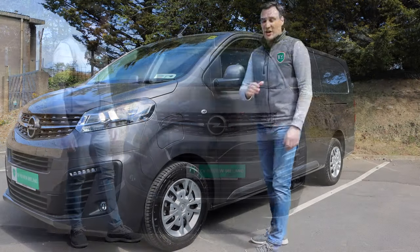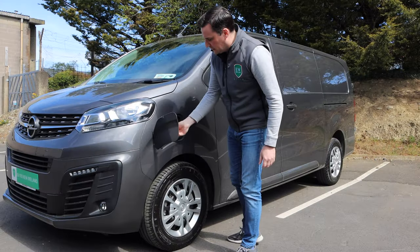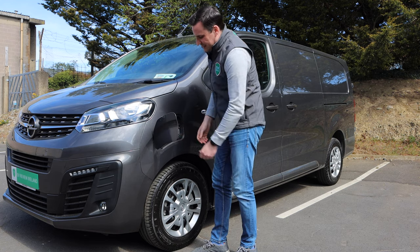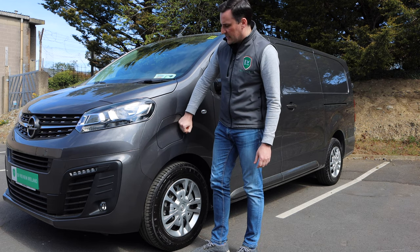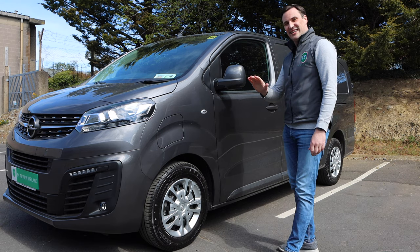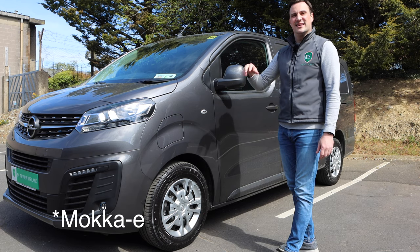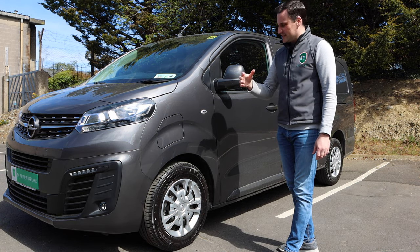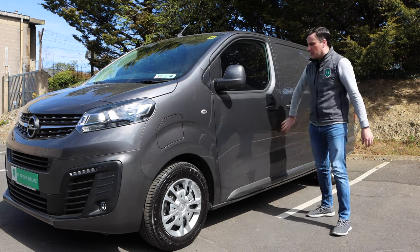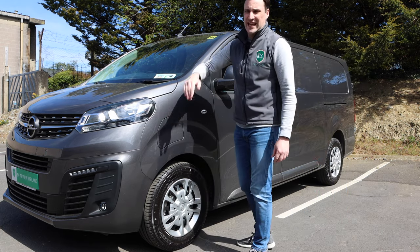Around the side, up here you have the charging flap — it's CCS Type 2. On AC it's got 7.4 kilowatts, and on DC it goes up to 100 kilowatts, because it's based on the Stellantis platform. This is what you're going to see in the Citroën and Peugeot commercial vehicles, but also the Opel Mokka, the e-208, the e-2008. It's great that they've moved the charging port towards the front, so when you're pulling in, the cable can reach up to it easily.